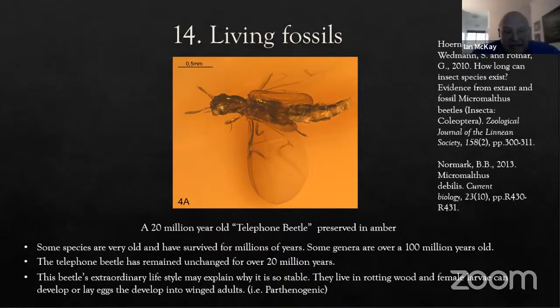The telephone beetle is rather extraordinary — it has remained unchanged for 20 million years and has an incredibly bizarre life cycle. They live in rotting wood rotted by fungus. You typically find only female larvae, but when the rotting wood dries out, the female larvae metamorphose into female adults, or lay eggs that develop into male adults. Those male adults eat their mother from the inside out — they don't appear to have any function other than that. Perhaps because they live in rotting wood and that environment has stayed the same for a hundred million years, these insects have remained unchanged for so long.